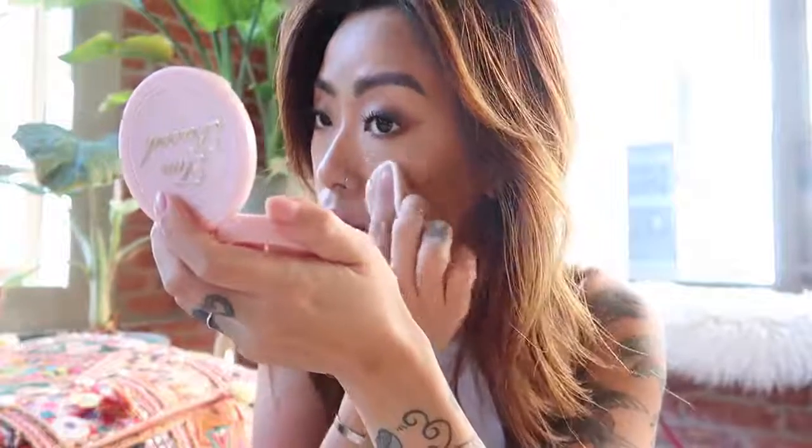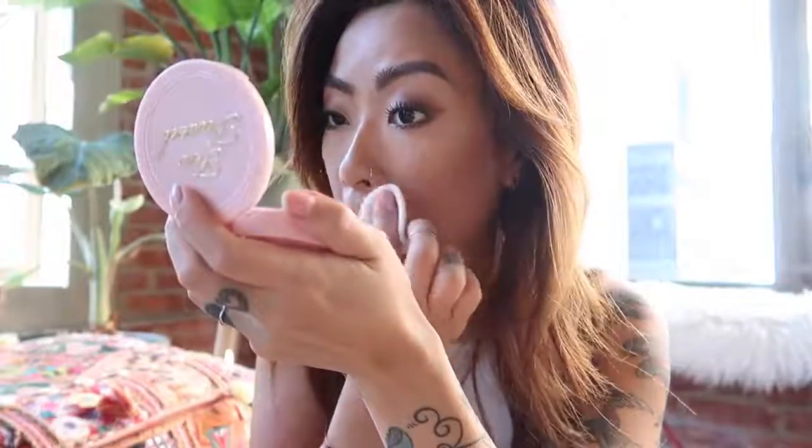I carry this with me everywhere. I just find that it really diffuses any appearance of fine lines and pores. So I really like to pair these two together because I'm able to mattify my skin without putting powder on top of excess oil, which in turn will make my skin look cakier throughout the day.